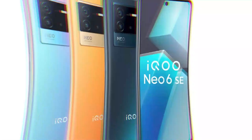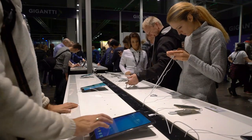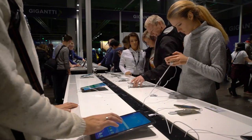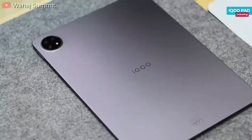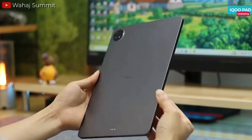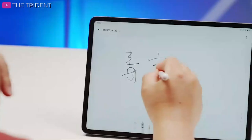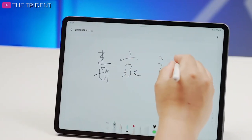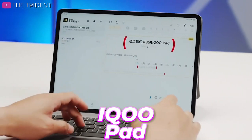IQOO, the renowned smartphone brand, is making a much-anticipated entry into the tablet market with the upcoming launch of its first Android tablet. With several details already revealed in recent weeks, excitement is building around the IQOO Pad's unique offerings. Today, we'll do a general overview of the leaked specifications of the upcoming IQOO Pad. Let's get started.